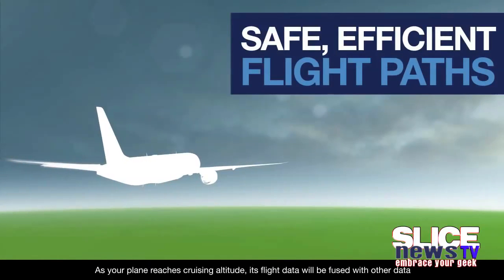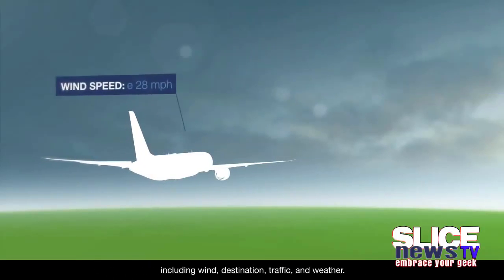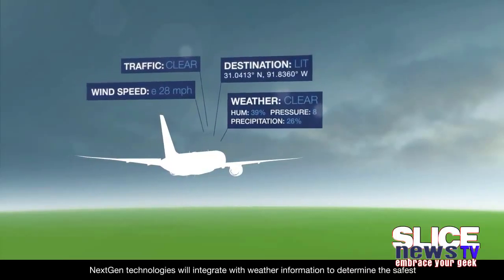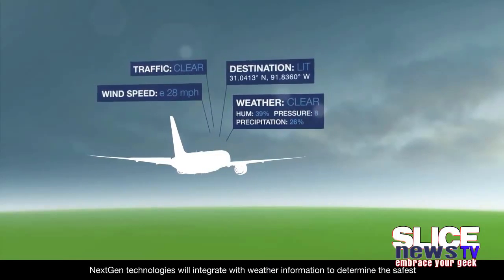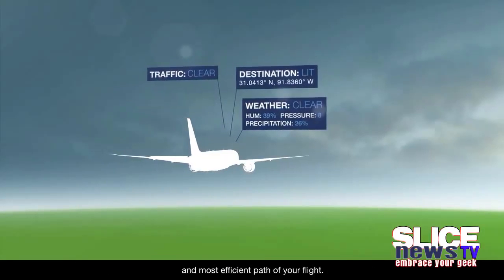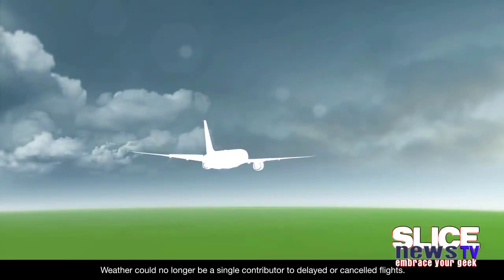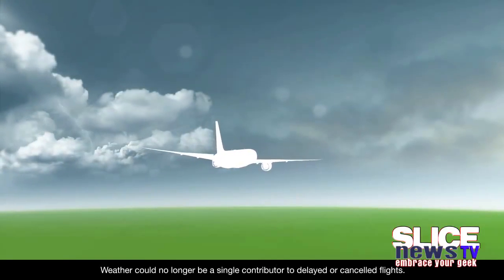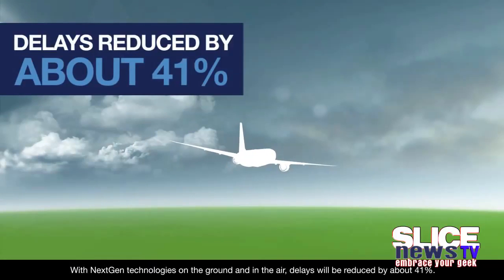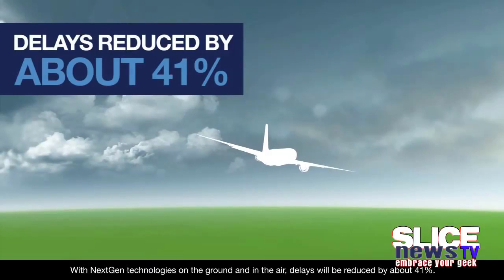As your plane reaches cruising altitude, its flight data will be fused with other data, including wind, destination, traffic, and weather. NextGen technologies will integrate with weather information to determine the safest and most efficient path of your flight. Weather could no longer be a single contributor to delayed or canceled flights. With NextGen technologies on the ground and in the air, delays will be reduced by about 41%.